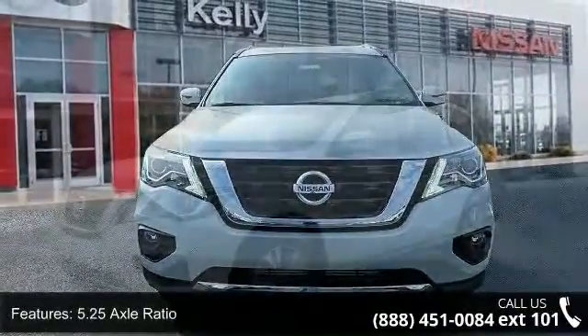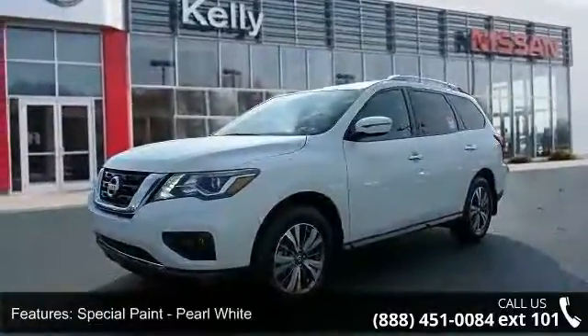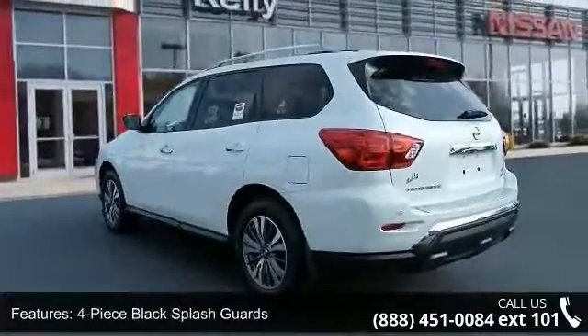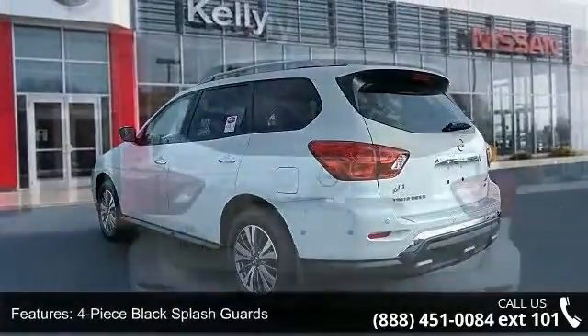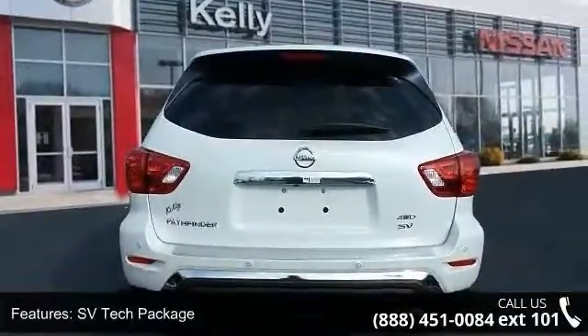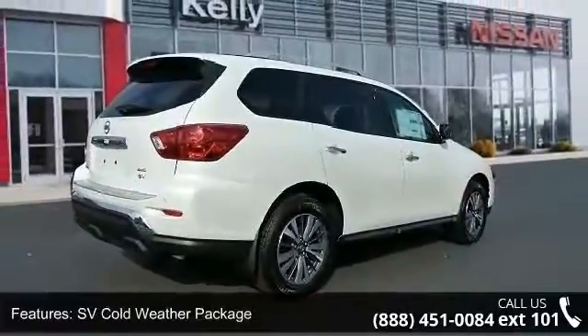This vehicle's top features include 5.25 Axle Ratio, Special Paint, Pearl White, 4-piece Black Splash Guards, SV Tech Package, SV Cold Weather Package, Rear Cross Traffic Alert, Blind Spot Warning, Nissan Connect Services powered by Sirius XM, Heated Steering Wheel and 4-wheel disc brakes.